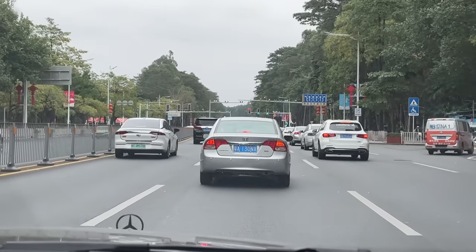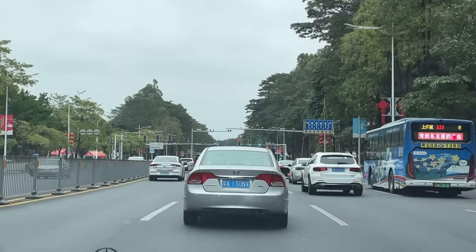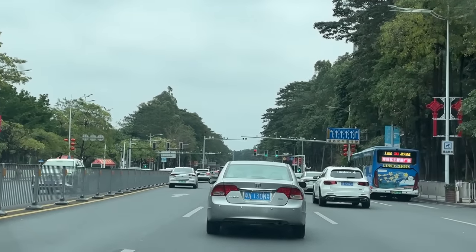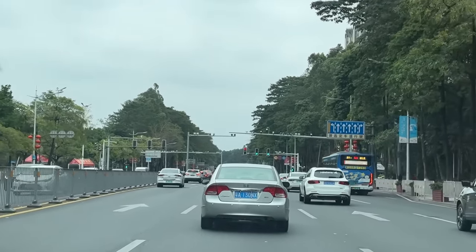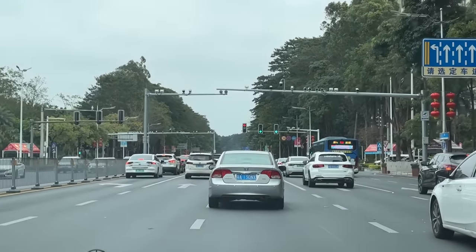I feel like it's triggering a red light camera like in America, but this is just standard procedure here in any city in China. You drive past any intersection and it's gonna flash you — take that as you will.